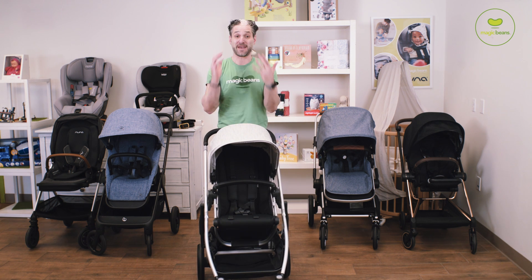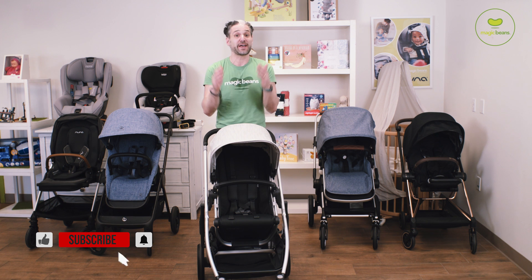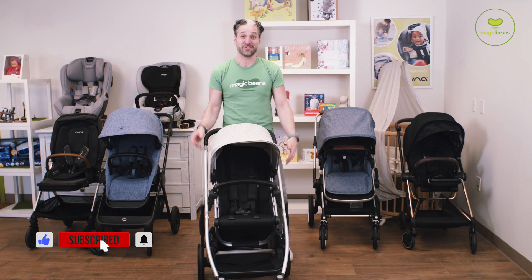The UPPAbaby Cruz is one of the best mid-sized strollers of 2020, but it's also just in general one of the best strollers of 2020. I actually did a video of the best strollers of 2020 which you can see on the channel — I suggest you watch that video right now. See you at the next video.